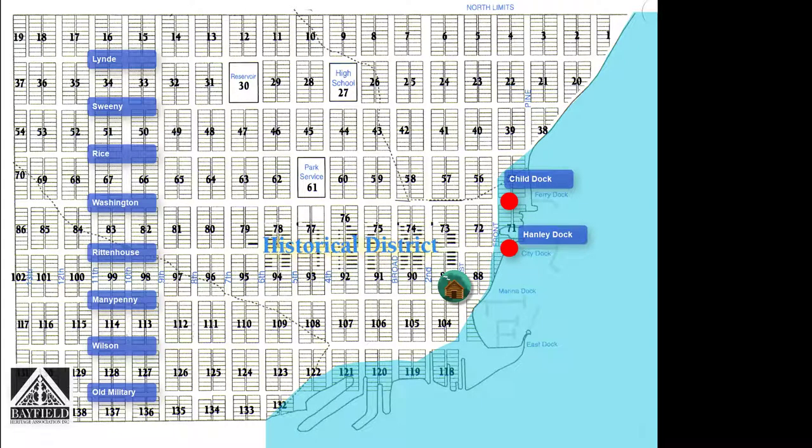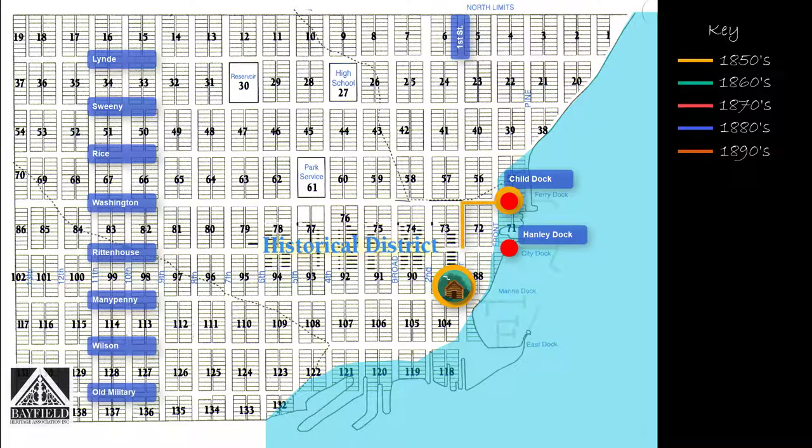The first street to be opened followed a foot trail from Child's Dock at Washington Avenue toward the two log shanties. The street was not cut in a straight line. It started at the dock, went up Washington Avenue to 1st Street, then over one block along 1st Street to Rittenhouse Avenue and up Rittenhouse to 2nd Street. One block of Front Street between Washington and Rittenhouse Avenues and one block of Rittenhouse Avenue from Front to 1st Street would have been opened during this period as well. As houses, stores, and hotels were built, the streets were slowly opened, always to their full extent, and not necessarily in a perfectly straight line.